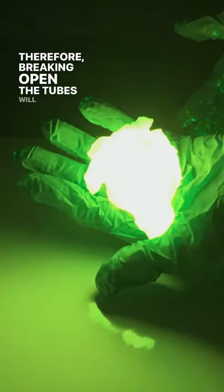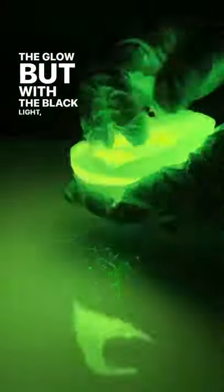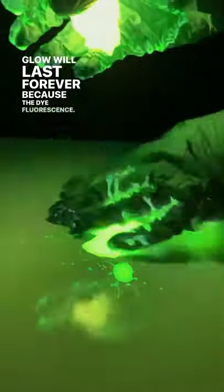Therefore, breaking open the tubes will increase the reaction rate and decrease the amount of time that you will see the glow. But with a black light, the glow will last forever because the dye fluoresces.